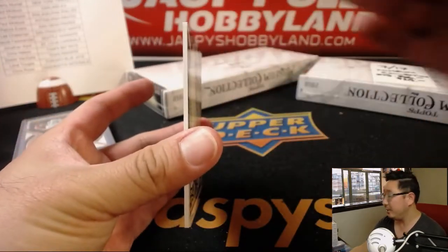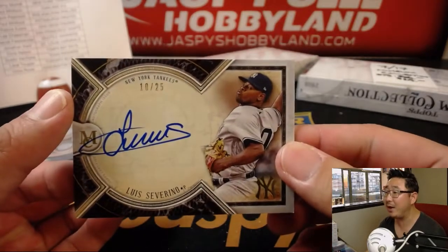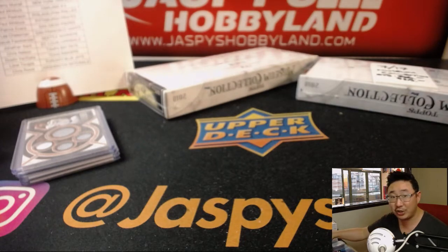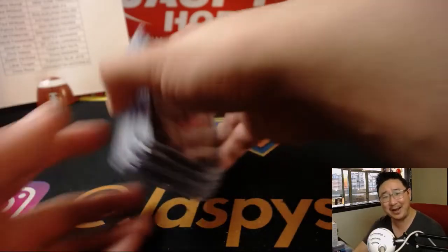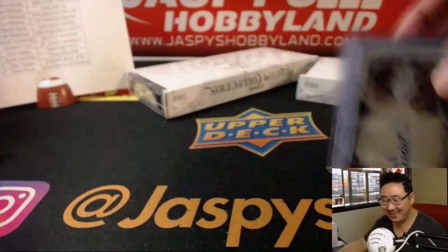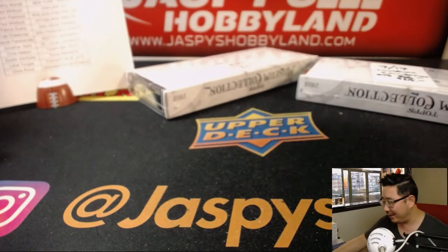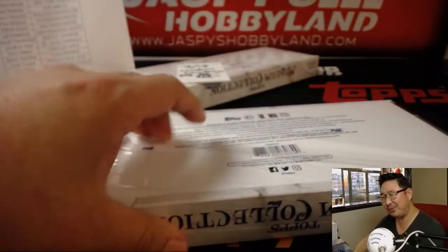Behind Mike Trout is Luis Severino, out of 25. Yeah, all those drawings are decent — in fact, all the reproductions you see, those are what those drawings are based on. Luis Severino for the Yankees goes to Jeremy Murrell. Jeremy N. saying not as good as a Jaspi sketch card — exactly, but it's okay.